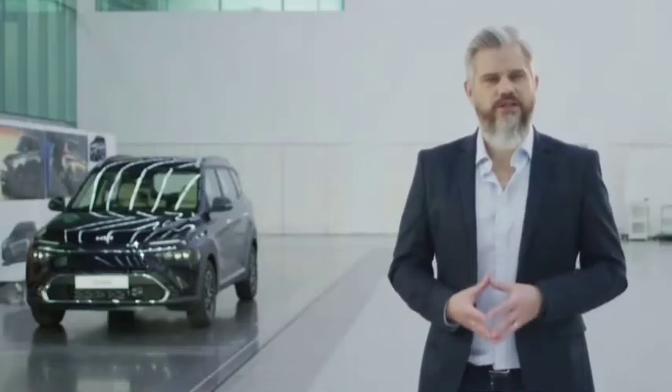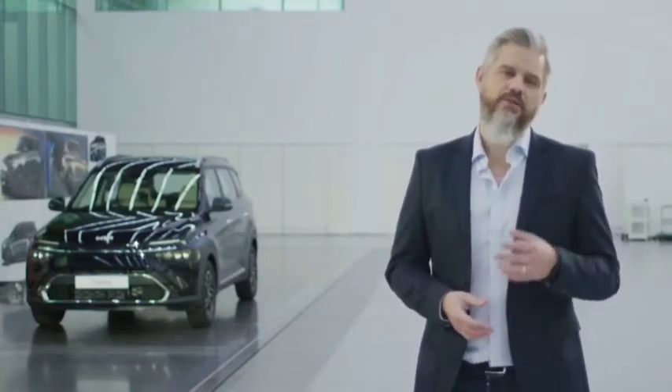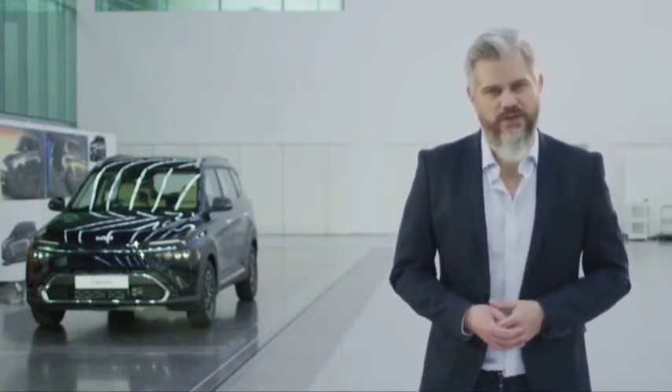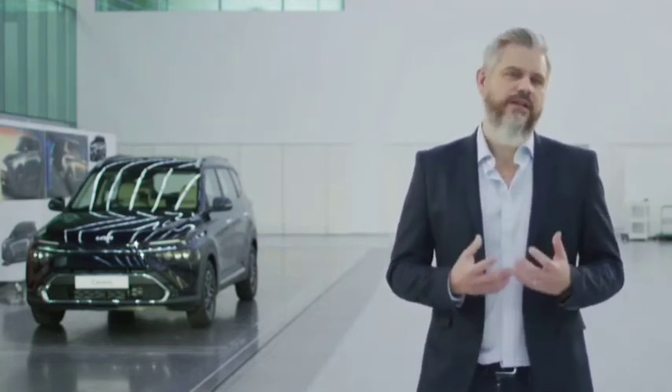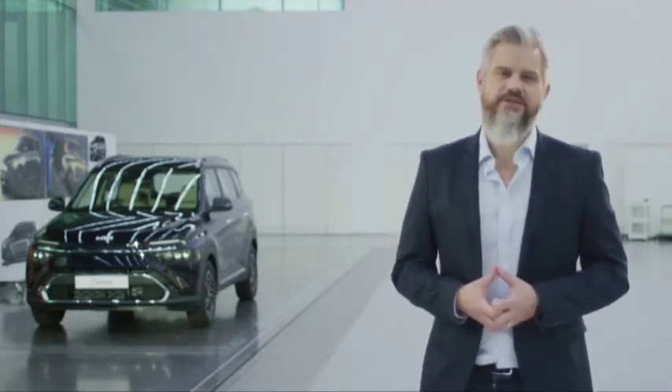I hope you enjoyed listening to what went into designing the new Kia Currens, and that you appreciate the design and all its features as much as we do. Till then, thank you once again. Stay safe and drive safe.